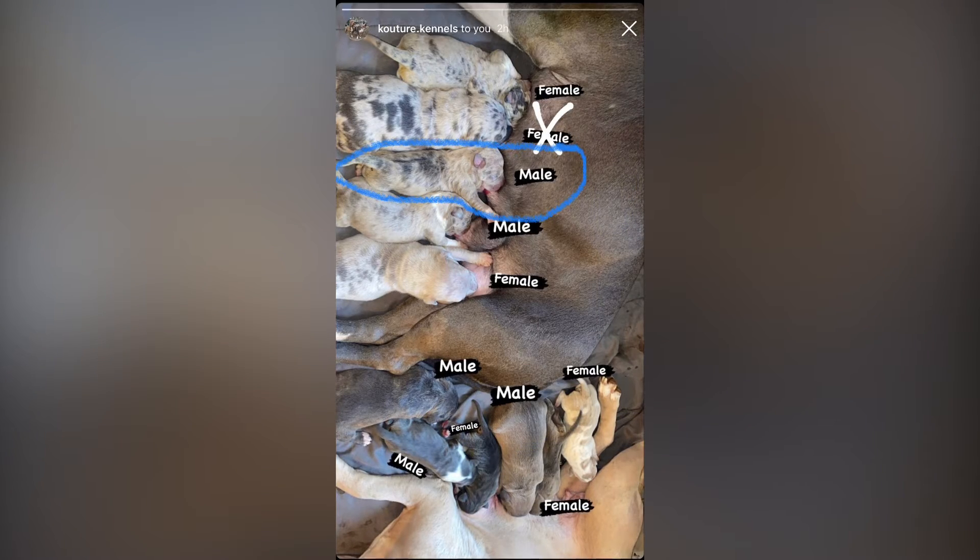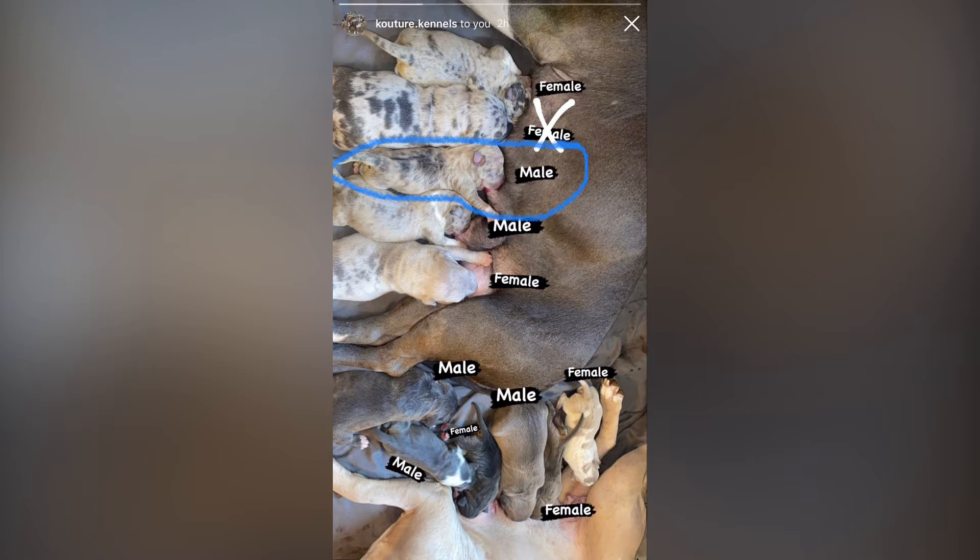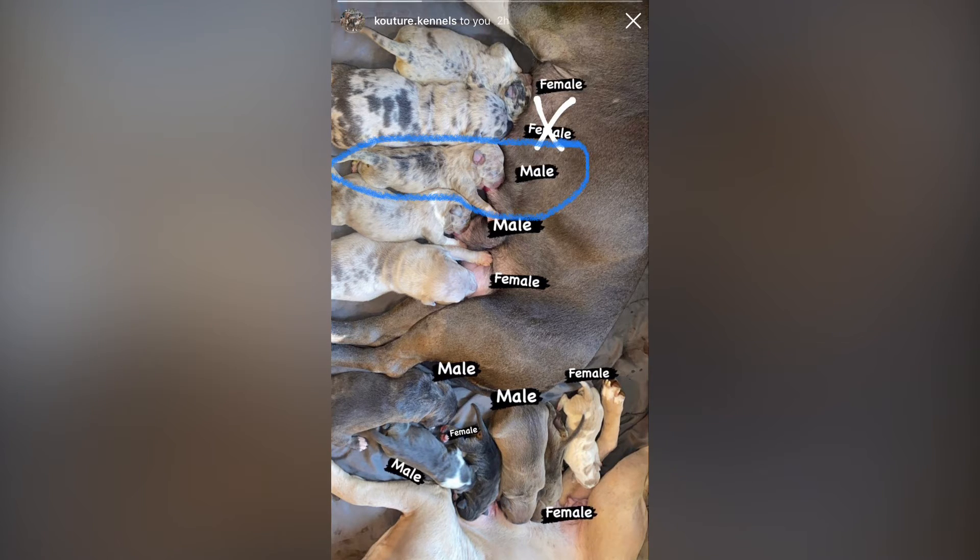Here we have a screenshot of the litter that he just had at the time, and the dog that I circled was Shoddy. That is Shoddy — he looks completely different now, but that is him. Shoddy was also one of the smaller ones out of the group.